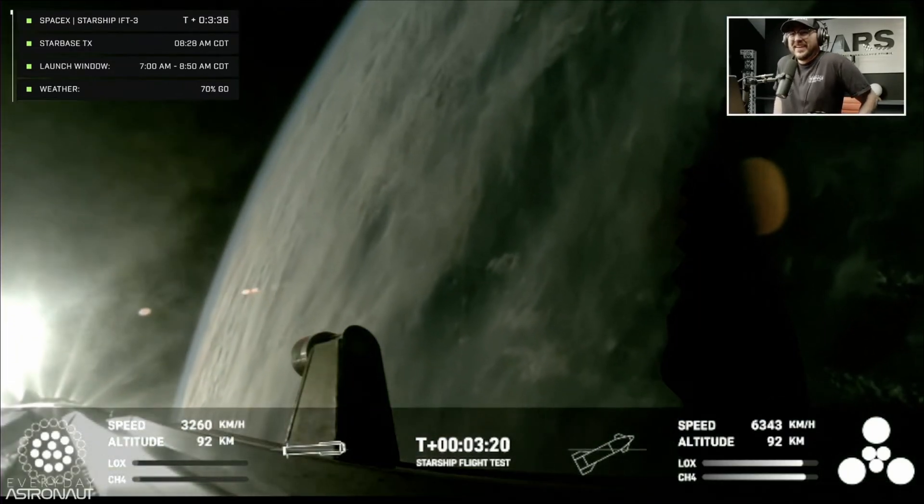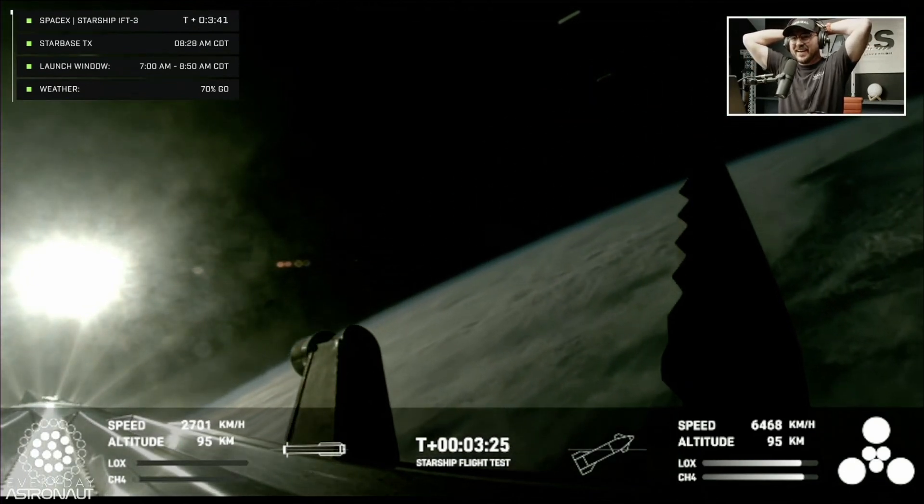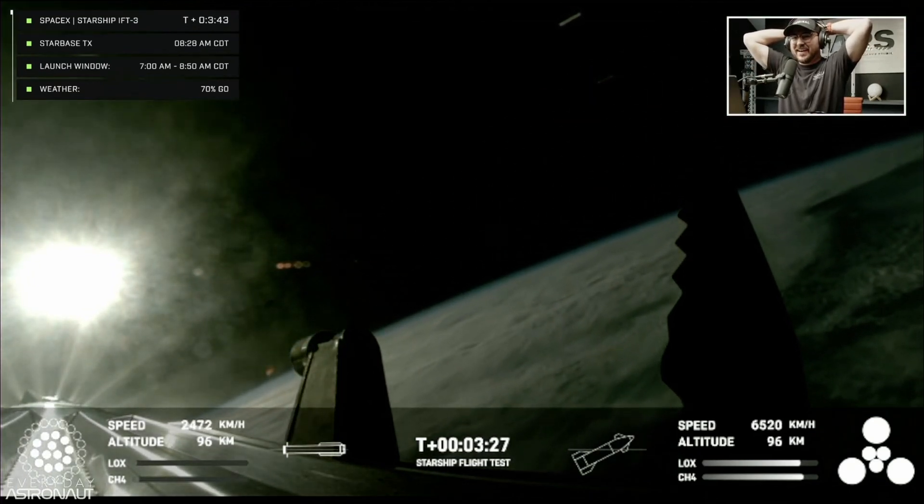I need a moment to pick my jaw up from the floor because these views are just stunning. These are live views from Starship.